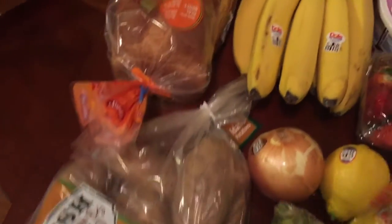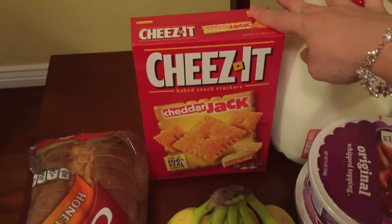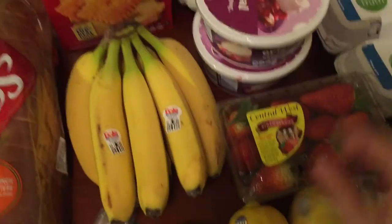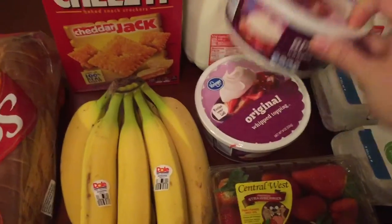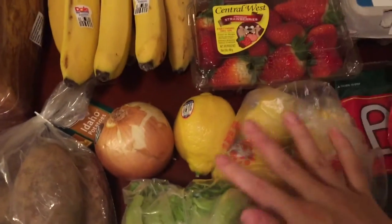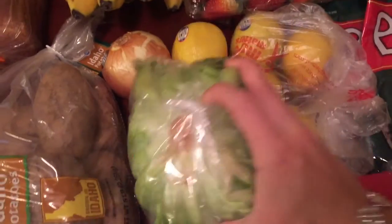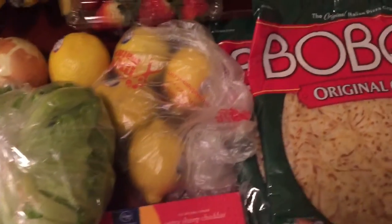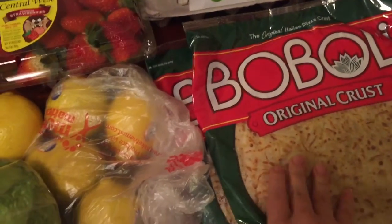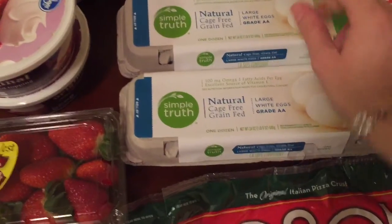Next I headed over to Fry's. I got a five-pound bag of Idaho potatoes, some honey wheat bread, some cheese-its, bananas, two containers of whipped topping because I'm making a coconut cream pie, some strawberries, a bunch of lemons, an onion, a head of iceberg lettuce, and some extra sharp cheddar cheese.